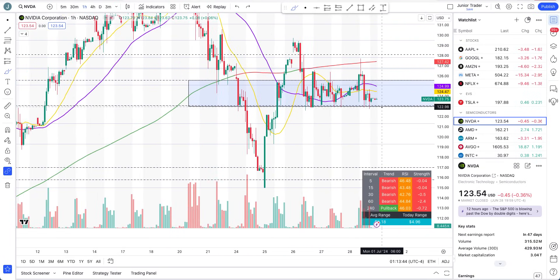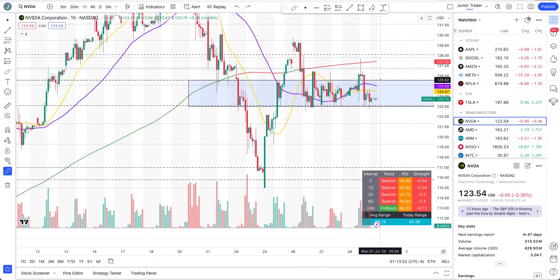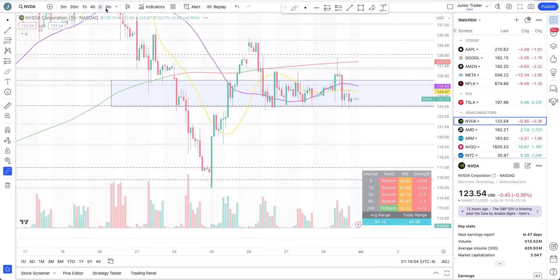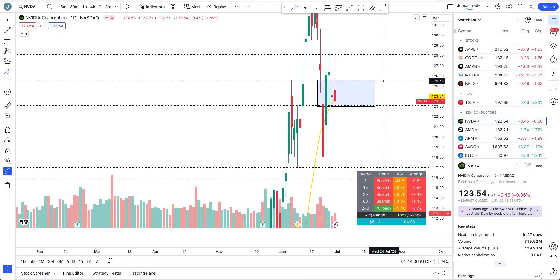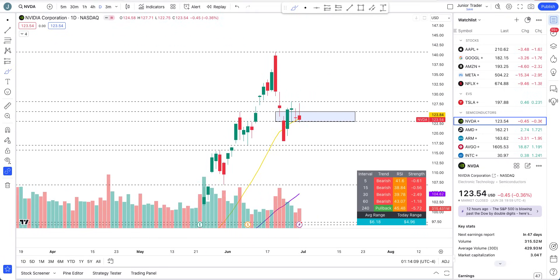Going into next week, if we lose $123, this can flush to the downside. If we regain above the $125 area with the 200-hour moving average, then upside may come. But right now there is just much more weakness in the price action. That's the high-level glance — let's take a look at how the options data is looking.